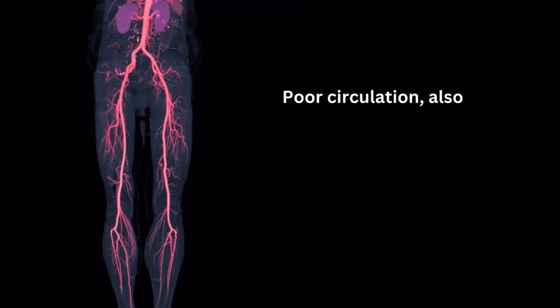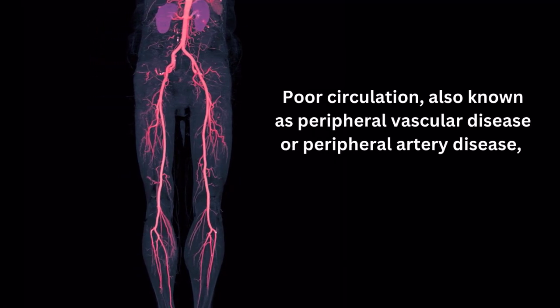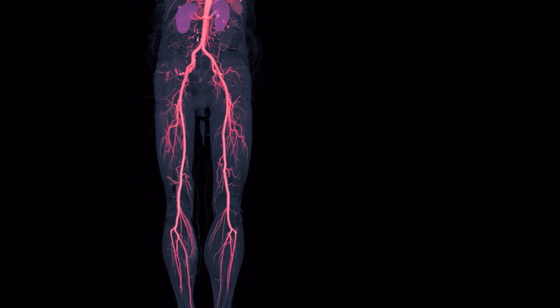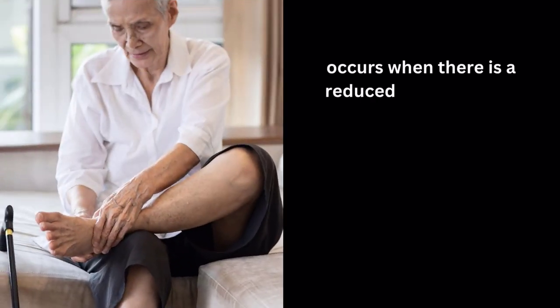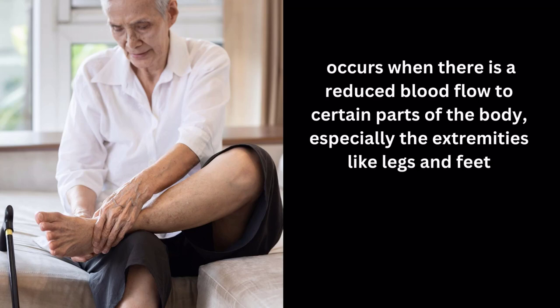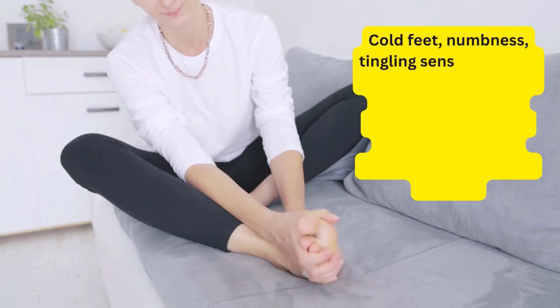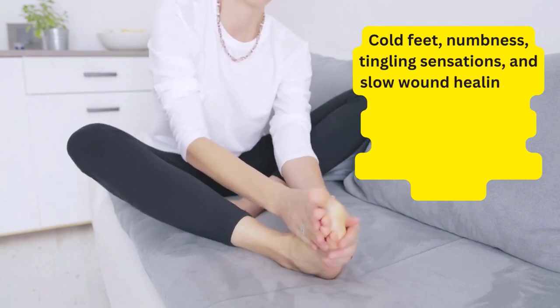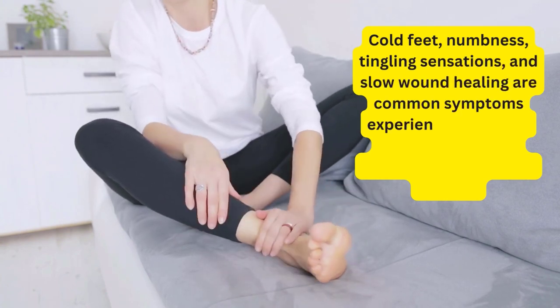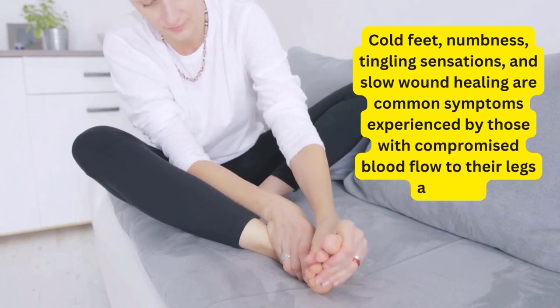Poor circulation, also known as peripheral vascular disease or peripheral artery disease, occurs when there is a reduced blood flow to certain parts of the body, especially the extremities like legs and feet. Cold feet, numbness, tingling sensations, and slow wound healing are common symptoms experienced by those with compromised blood flow to their legs and feet.